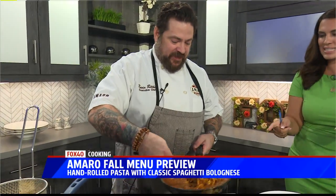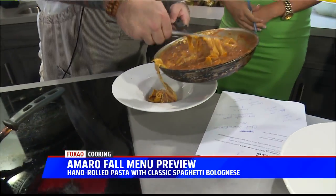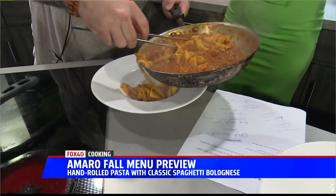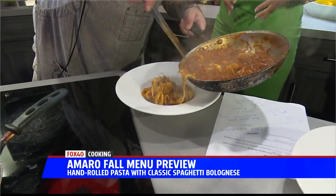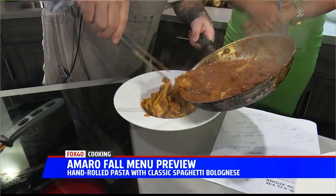Chef Kevin, thank you so much. What is the dish you've been slaving away on? So we have pappardelle bolognese. The best part about this is it's handmade pasta — we made it this morning earlier. A lot of love and a lot of hard work goes into this.